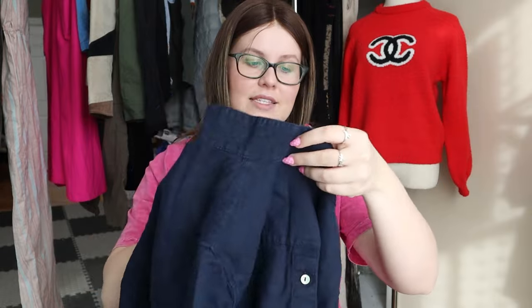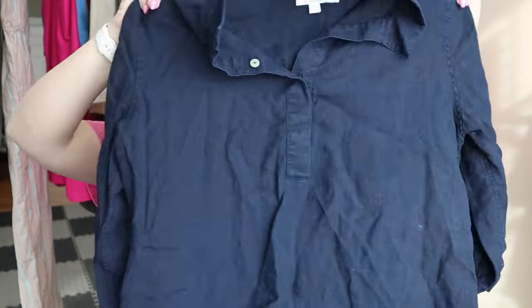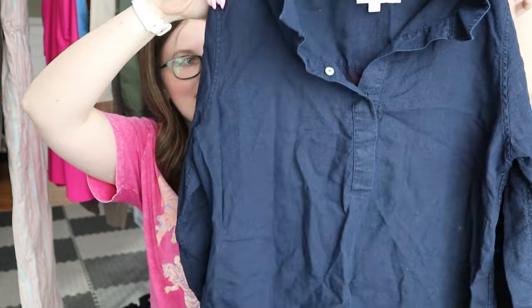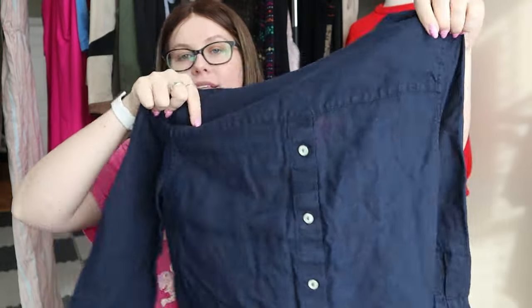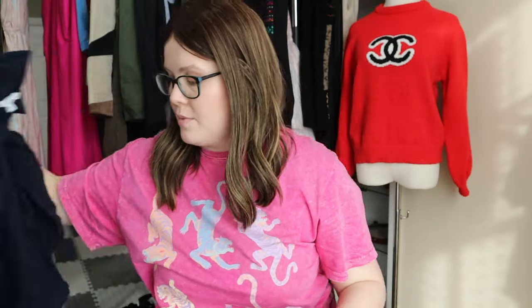Same idea with this one — it's a Chico's size 1, which is a US size 8. It is 100% linen and in desperate need of a steam — a blue button-down. These are really great for spring and summer and it has a really nice button-back accent. Very bread and butter — I've sold so many things like this.